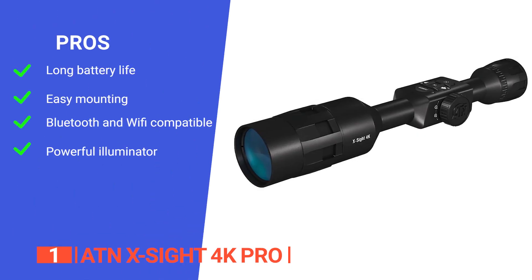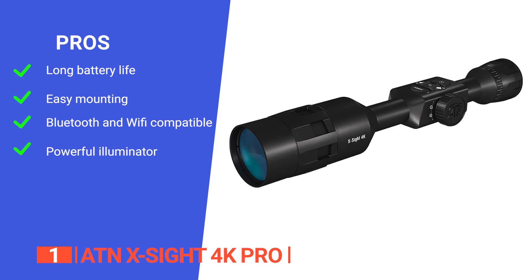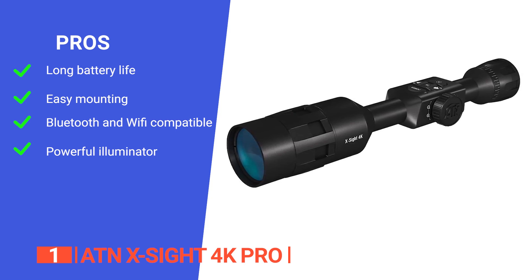Its pros are: it boasts an ultra-low-power profile providing you with over 18 hours of continuous operation; it comes with standard rings for easy mounting; it can be used with both Bluetooth and Wi-Fi; and it features an extremely powerful long-range IR illuminator with an adjustable mount.